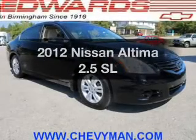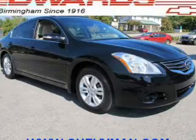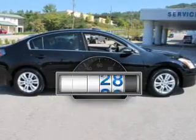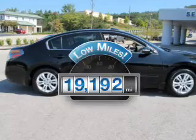Check out this 2012 Nissan Altima. If you're looking for an automobile with great attributes, look no further. Get more for your money with this vehicle that features low mileage and dependability.